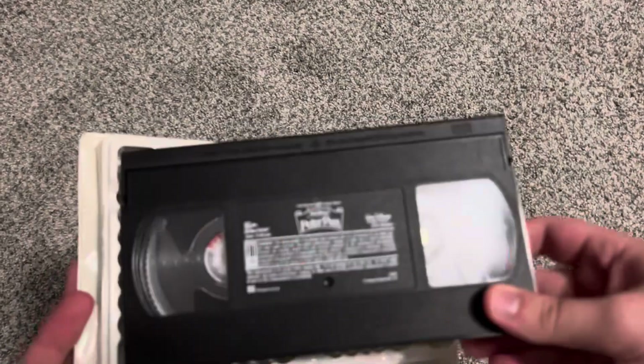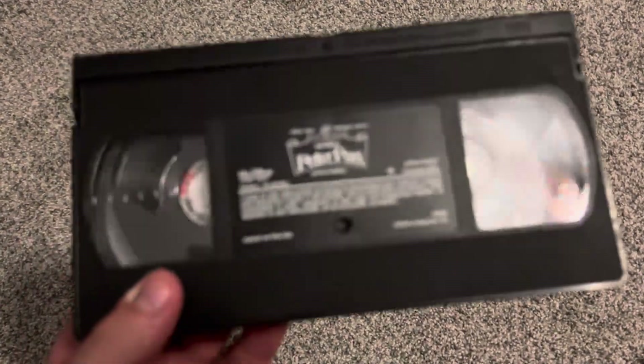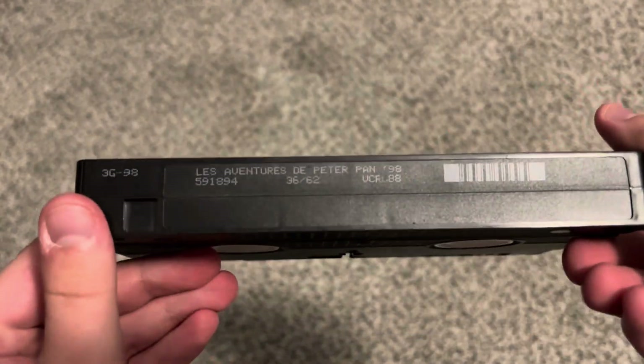That's all I needed to show — that is all the evidence I need on this Peter Pan VHS. Here is the 1998 French-Canadian VHS of Peter Pan — same case but all in French. Different ink label — cartoon number 36 out of 62.